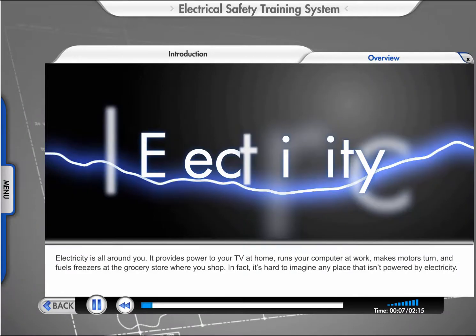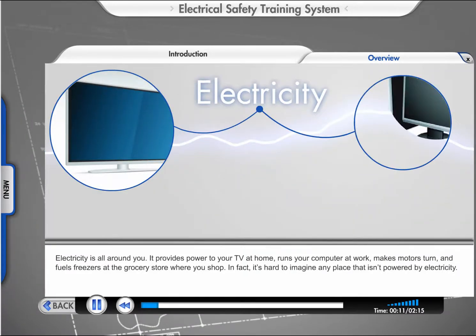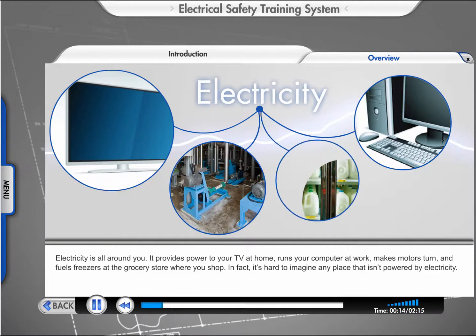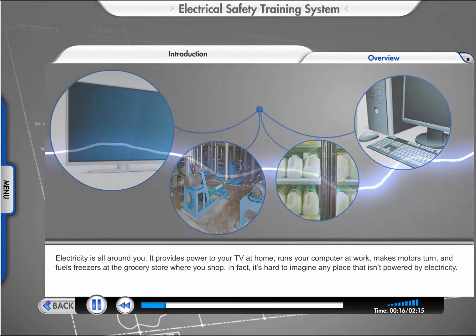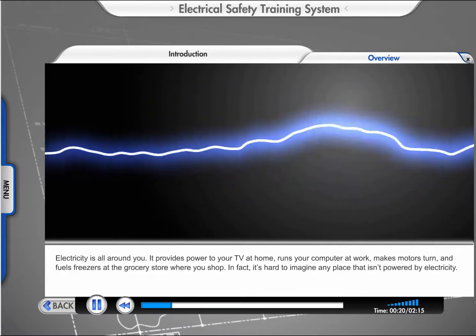Electricity is all around you. It provides power to your TV at home, runs your computer at work, makes motors turn, and fuels freezers at the grocery store where you shop. In fact, it's hard to imagine any place that isn't powered by electricity.